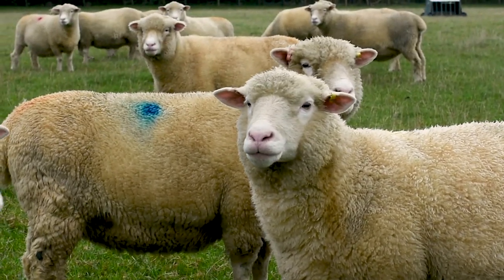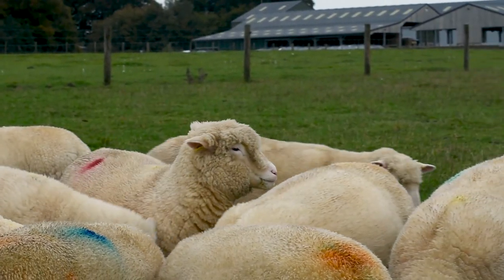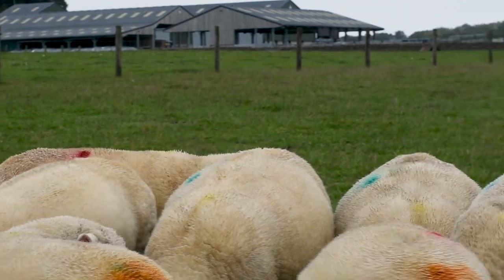Now we've had them all pregnancy scanned — that was midway through their pregnancy — which means we can tell how many lambs they're expecting. We've got 26 ewes pregnant, a mixture of singles and twins, and then we've got six of them expecting triplets.